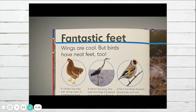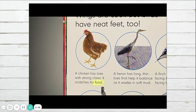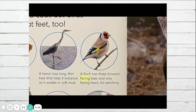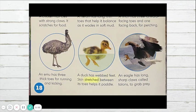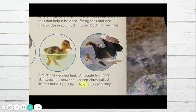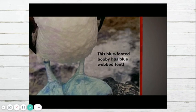Fantastic feet. Wings are cool, but birds have neat feet too. A chicken has toes with strong claws and scratches for food. A heron has long, thin toes that help it balance as it wades in soft mud. A finch has three forward-facing toes and one facing back for perching. An emu has three thick toes for running and kicking. A duck has webbed feet — skin stretched between its toes helps it paddle. An eagle has long, sharp claws called talons to grab prey. This blue-footed booby has blue webbed feet.